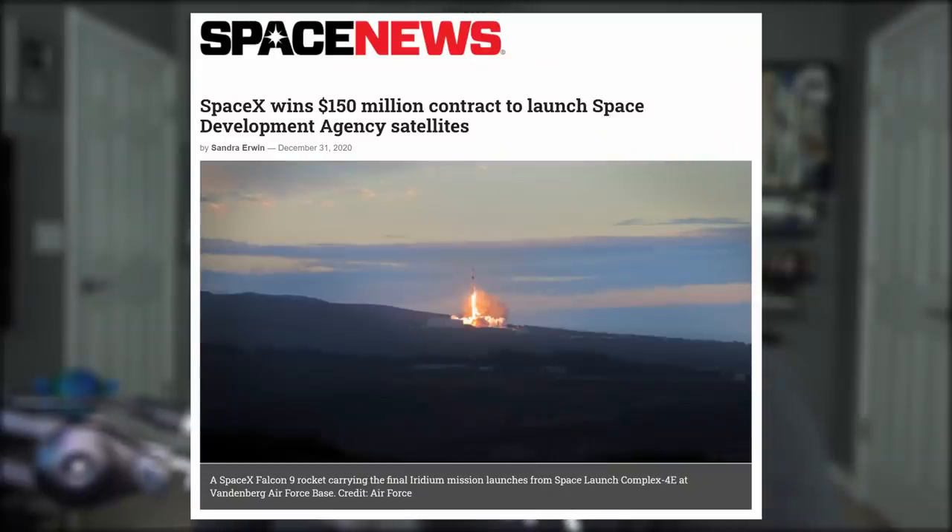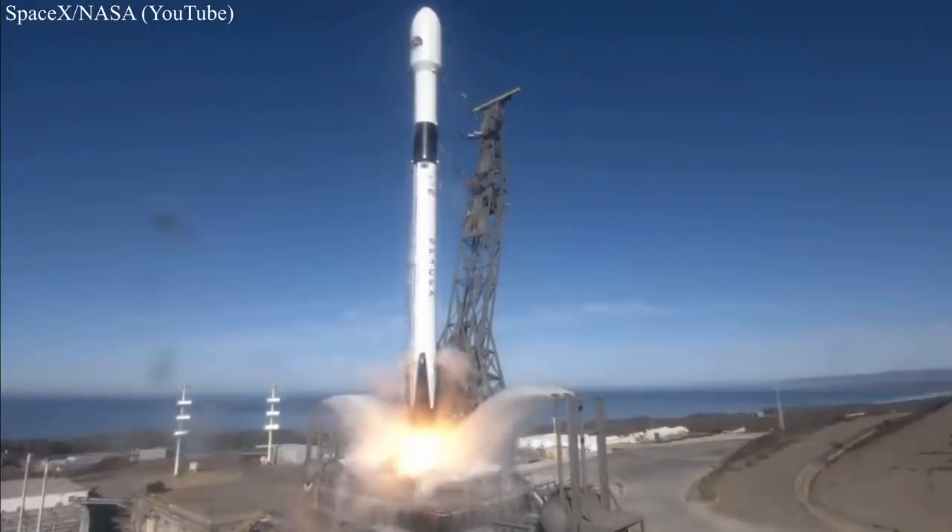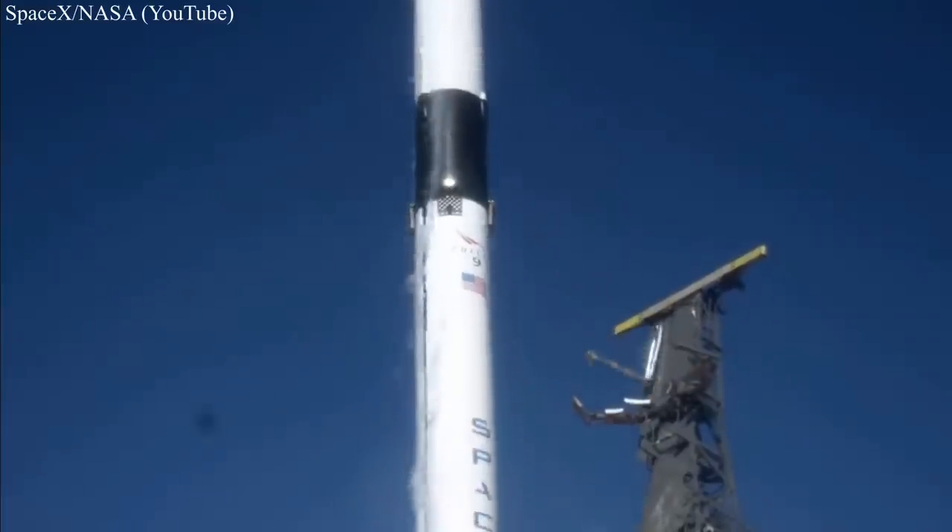While we're on the topic of constellations, SpaceX just won a $150 million contract with the Pentagon Space Agency to launch up to 28 satellites into orbit. These satellites will be a mixture of small and medium sizes, consisting of 20 data relay spacecraft and 8 missile warning satellites. Both launches of 14 satellites will lift off out of Vandenberg as early as late 2022.